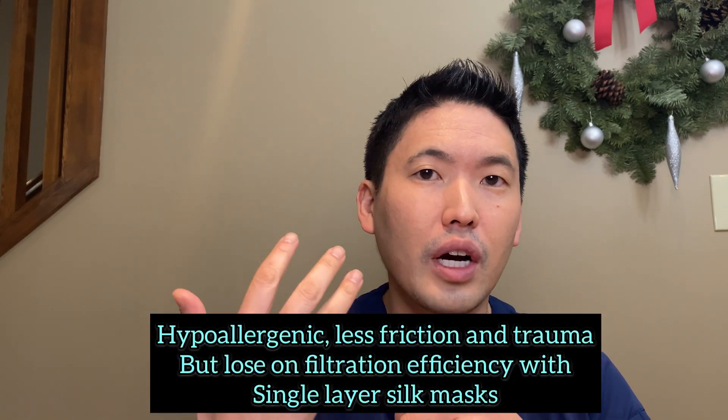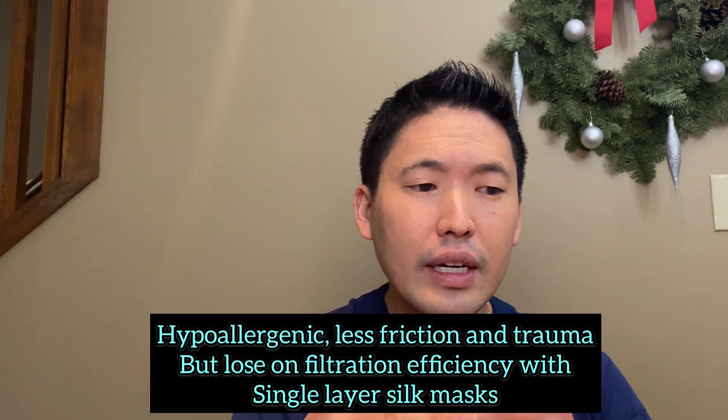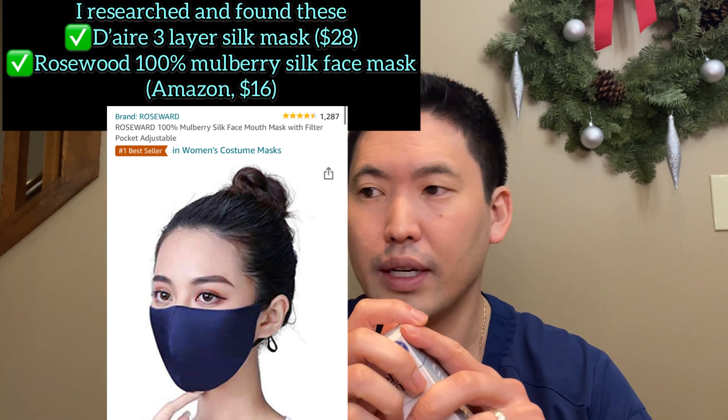Also look at the mask material — you might be irritated by it. I've had patients come in with allergic contact dermatitis from mask materials, whether it's a cloth mask or a medical grade mask. The best, softest material is silk: least allergenic, less friction, less trauma to the face. But you have to be careful about filtration efficiency — a single layer of silk is subpar, so look for a multi-layered silk mask.